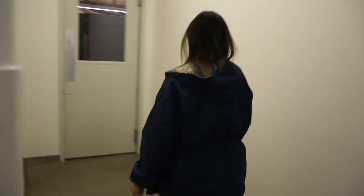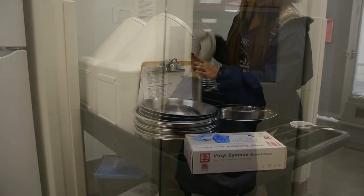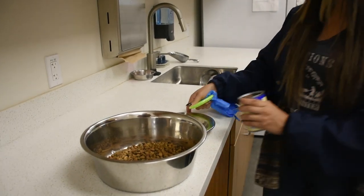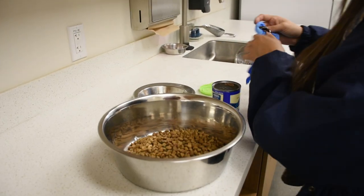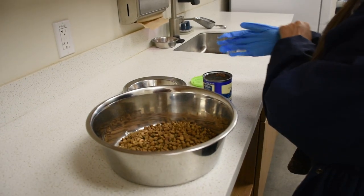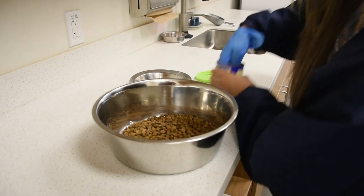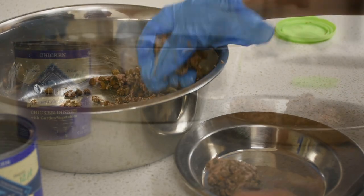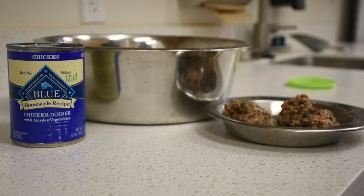Upon going to his kennel, he's already excited. He knows what's going to happen — he knows that we're going to come to the kitchen, and he knows that he's going to be standing up. If he's feeling a little picky, he knows that we will give him the good food: wet food mixed in with the dry food. Sometimes he likes to be spoon-fed, or I've done little meatballs. He likes little meatballs — just anything to entice him really.